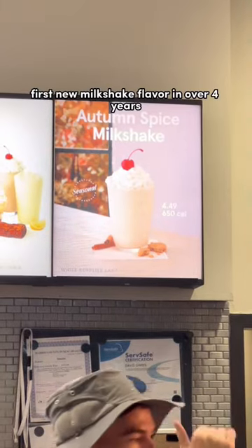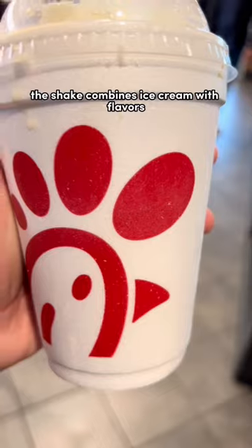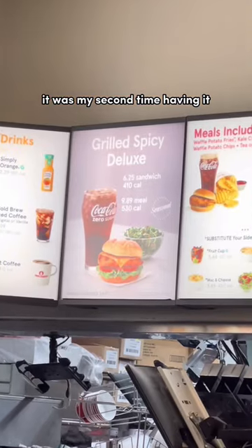This is Chick-fil-A's first new milkshake flavor in over four years. The shake combines ice cream with flavors like cinnamon and crunchy bits of brown sugar cookies. I'm gonna rate it a 7.2 out of 10 — it was my second time having it.